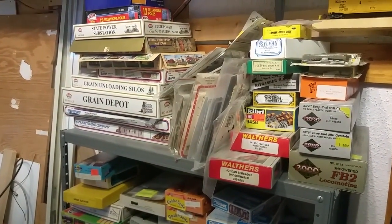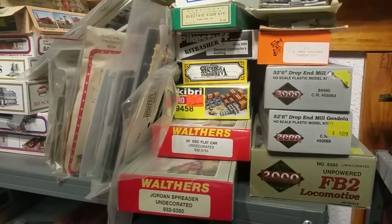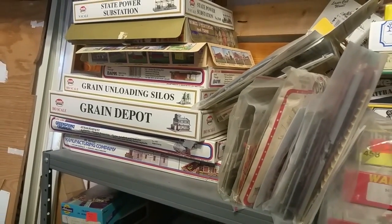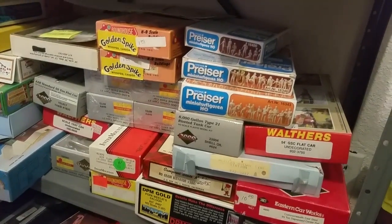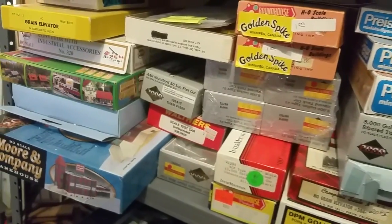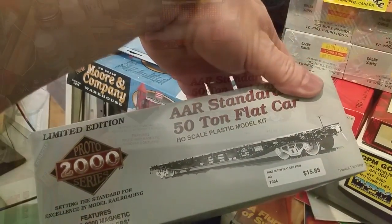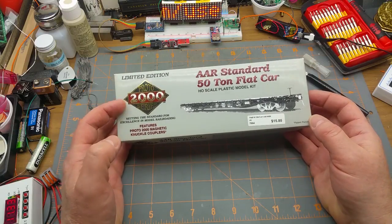I feel like building a kit today. I wonder what I should do — gondolas, structures? Probably not until I've got some more landscaping done. A flat car — that'll do nicely.